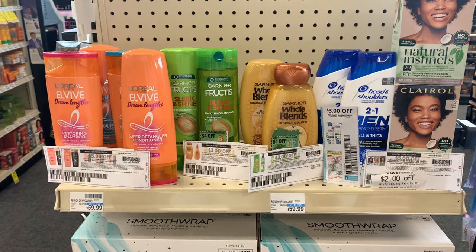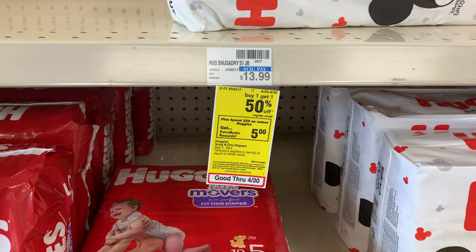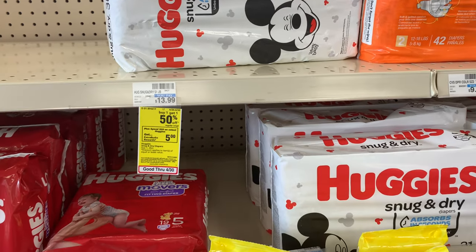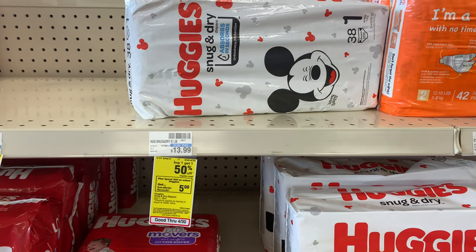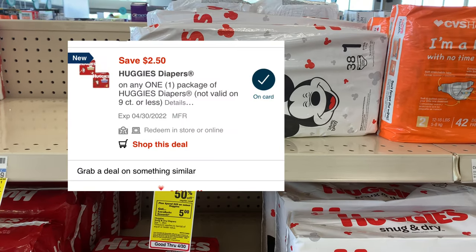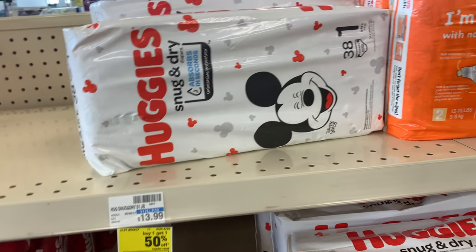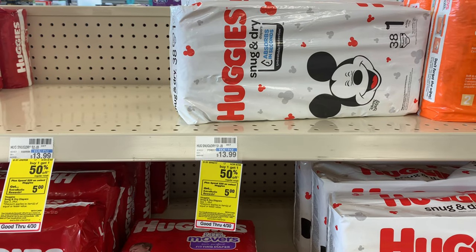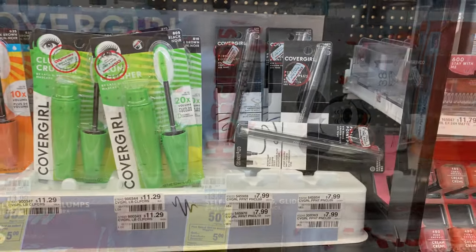Huggies diapers this week are on promotion — buy one get one half off, and when you spend $20 you get a $5 Extra Buck. I'm picking up two Snug & Dry: one at $13.99 and the other half off at $7.49, totaling $20.98. I'll use a $2 off two CRT, a $2.50 off one digital, and a paper coupon, taking off $5 total and bringing my total to $13.98. Getting back a $5 Extra Buck brings my final cost to $8.98, and Ibotta gives back $1 per pack, making my final cost $6.98 for two packs.